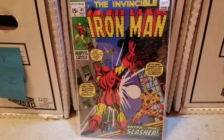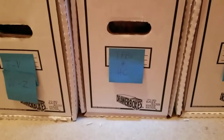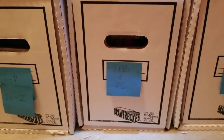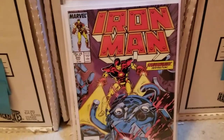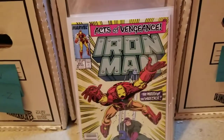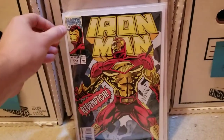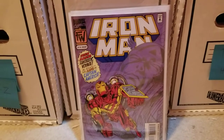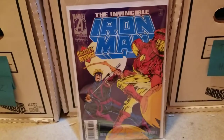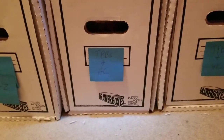Iron Man 41 — just beautiful colors. And then these are just some back issue fillers: Iron Man 245, 251, 306, 309, 314, and 323. Those are all just fillers. I paid like two bucks a piece for them.